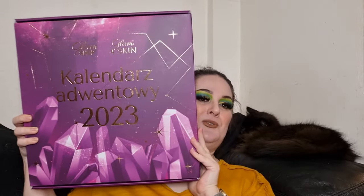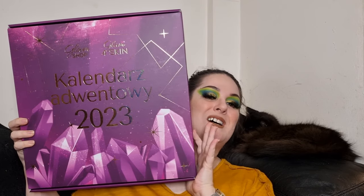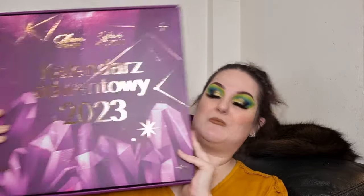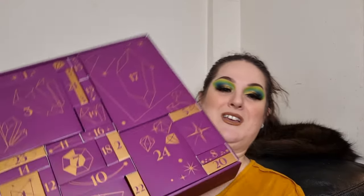Hello my beauties and welcome to my channel! For those of you who don't know me, I'm Steph. Today I'm super excited because I'm going to be unboxing this beauty — which is huge — this is the Glam Shop Poland advent calendar. If you don't want spoilers, this is not the video for you because I will be unboxing and showing every item.